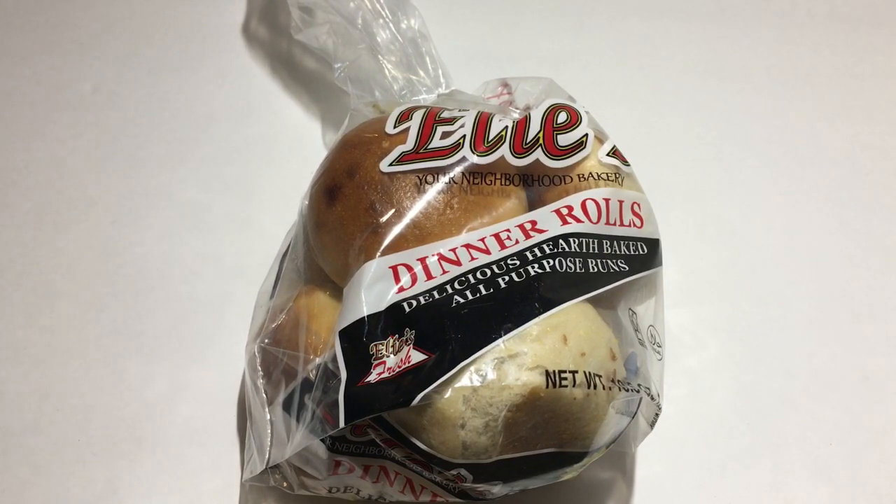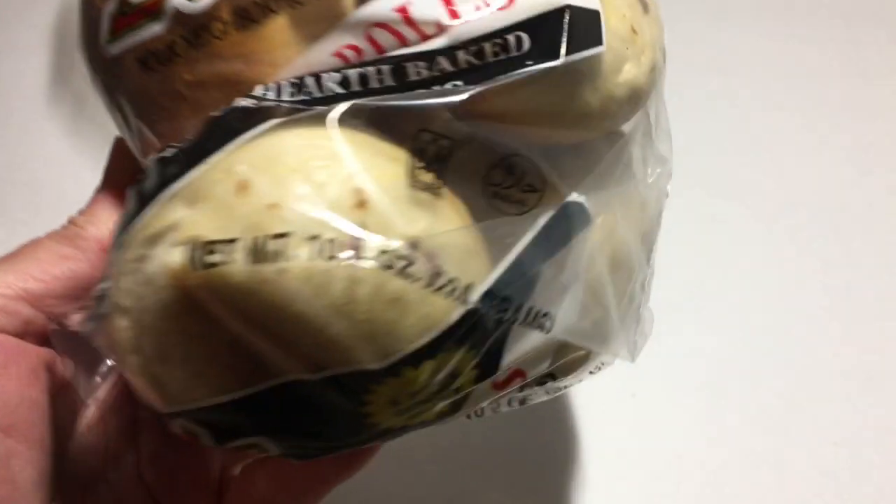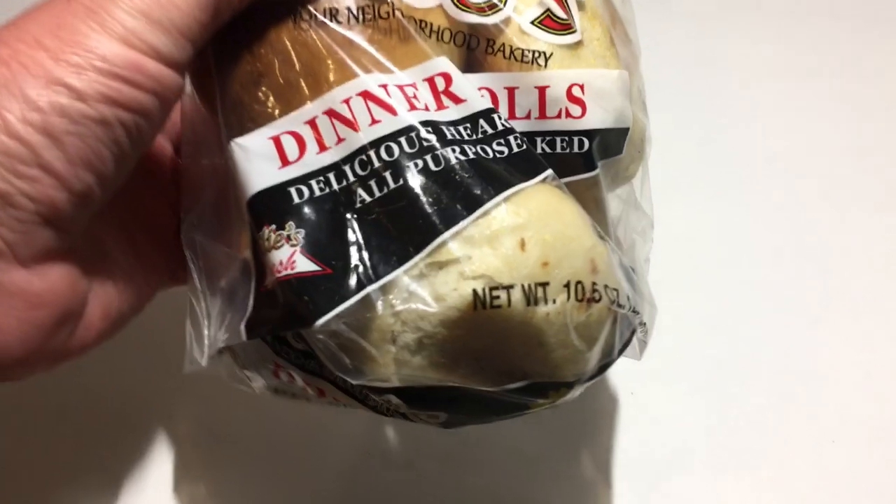The next thing I saw I've never seen at Dollar Tree before at any of my Dollar Trees — you can let me know in the comments below if they've had them in years before. But it's the Ellie dinner rolls, and it comes in the 10.5 ounce. They're just little dinner rolls, so I thought I would give these a try.